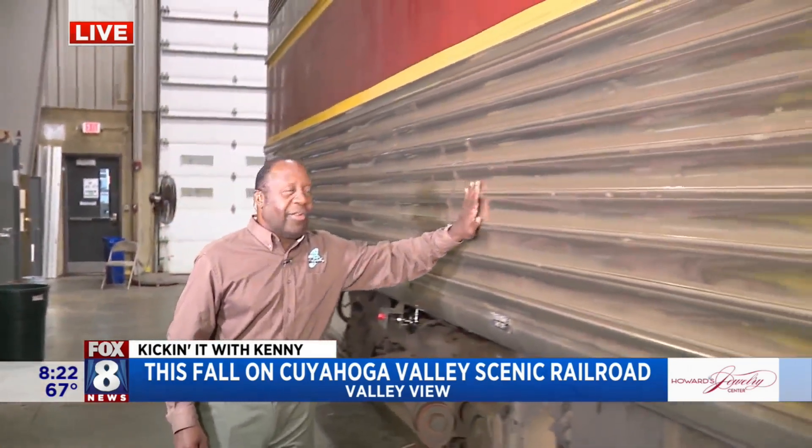A little train segue as we go into Kenny — all aboard! That was a beautiful segue. We have smart producers, we love them. You know what else you can love? Getting to ride on one of these with the family.